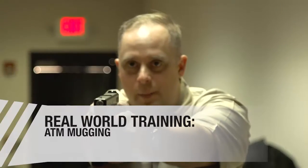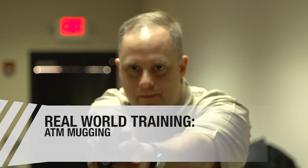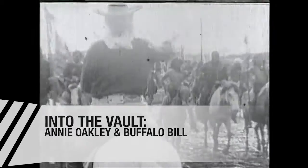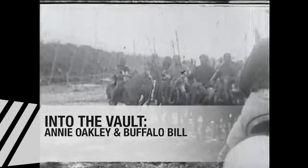In Real-World Training, we're going to take a look at the ATM scenario — I tell you, that's a place you better be looking over your shoulder. In our Into the Vault segment, we're going to check out some of your old friends, Annie Oakley and Wild Bill. Well, I better go get my Geritol, but in the meantime, let's roll.